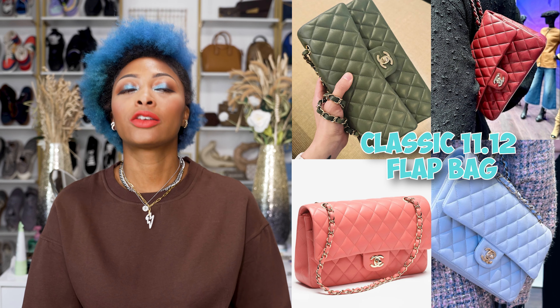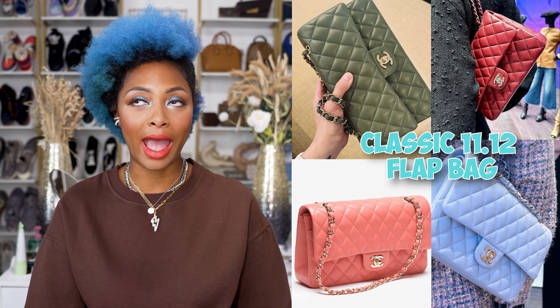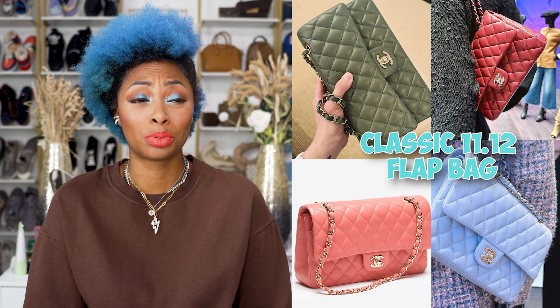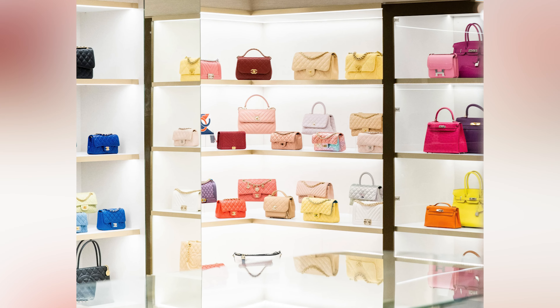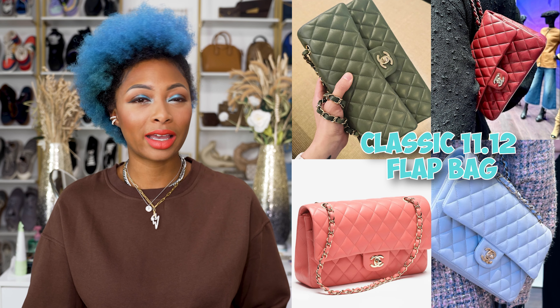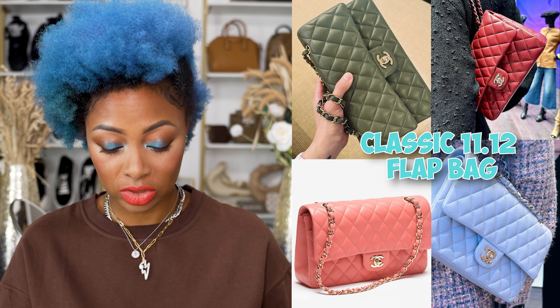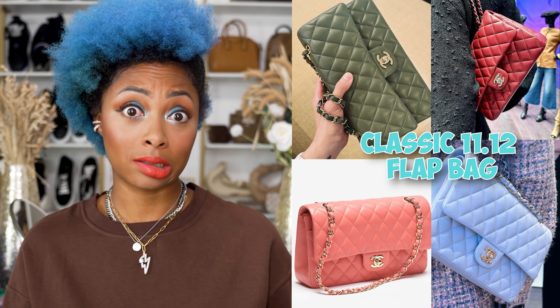Honestly, I know this is a classic bag from the brand, but I'm just a bit bored with it. I mean, how many classic flaps can you possibly want? I'm ready to see something different, but at the same time I kind of don't care because the prices are way outside of my price range.